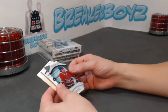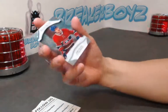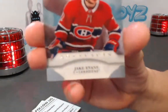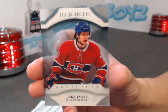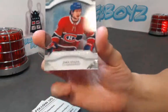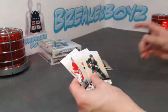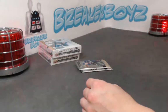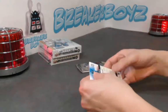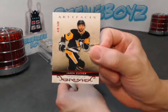Oh geez — we have a Clear-Cut Rookie. I thought it was a Little Big Man but it's the little bigger man — Jake Evans, Clear-Cut Rookie. Nice hit for the Jake Evans spot. Next we have a Jason Zucker out of 499.